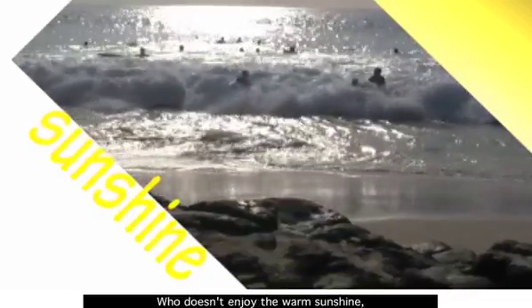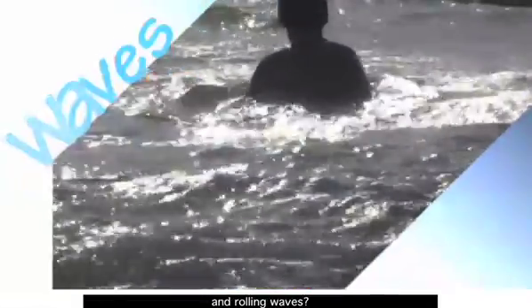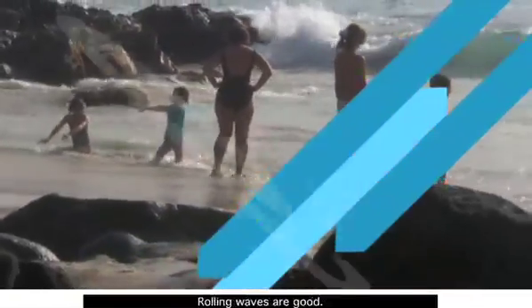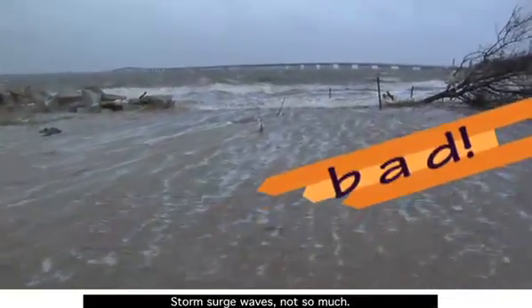The ocean. Who doesn't enjoy the warm sunshine, sand between our toes, and rolling waves? If there are good waves and bad waves, rolling waves are good. Storm surge waves? Not so much.